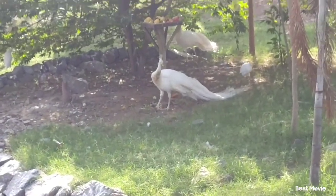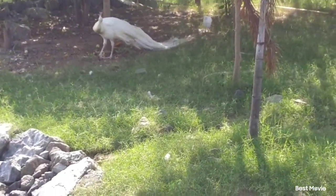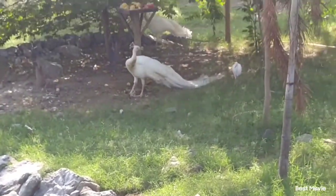Look at this white peacock! I have seen a white peacock for the first time. They are so beautiful.